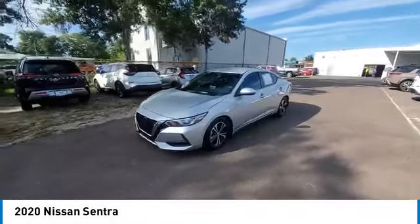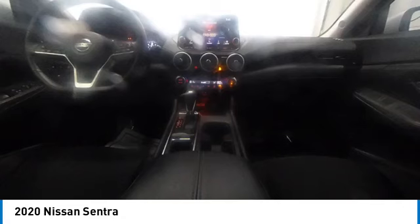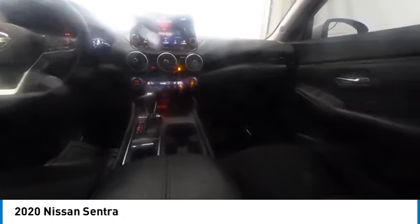Here are some of this vehicle's great options: electronic stability control, heated mirrors, alloy wheels, brake assist, traction control, remote keyless entry, four-wheel disc brakes, speed control, integrated turn signal mirrors, and variable speed intermittent wipers.